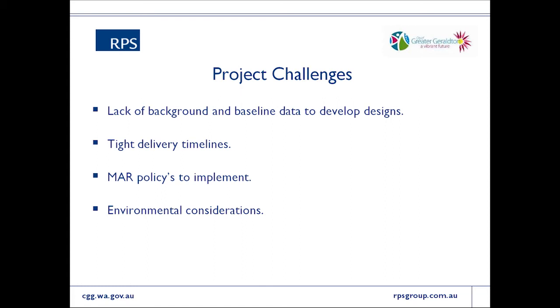The project is co-funded by the federal government, which brings conditions around how funding is acquitted and the timeline for doing so. The city went through a fairly rigorous and, to some extent, painfully slow tender process, meaning that when the contract was finally awarded, the challenge of meeting reasonably tight — some would say unrealistic — timelines was immediate. There is also MAR policy to be mindful of in this project, though the Department of Water are a partner and indications are that assessment will be relatively light given the aquifer's already compromised water quality.